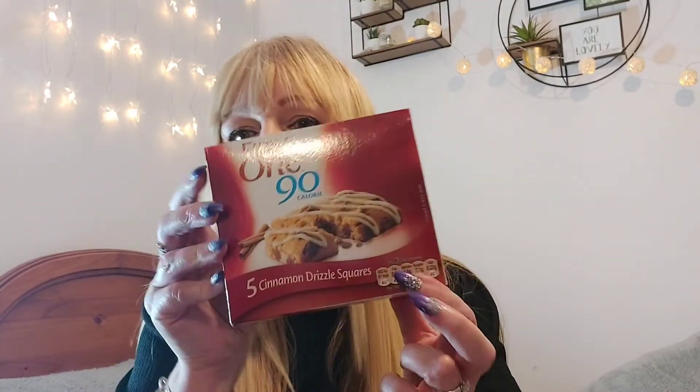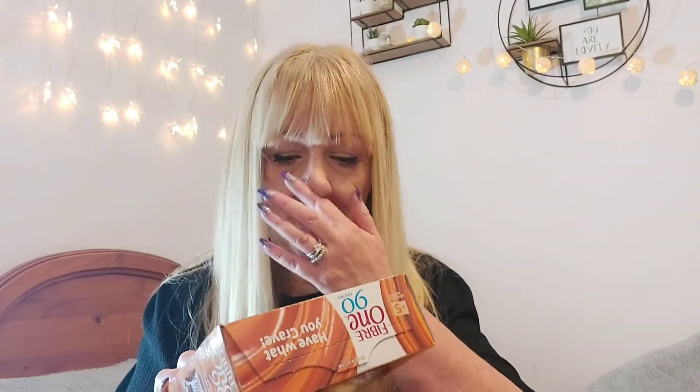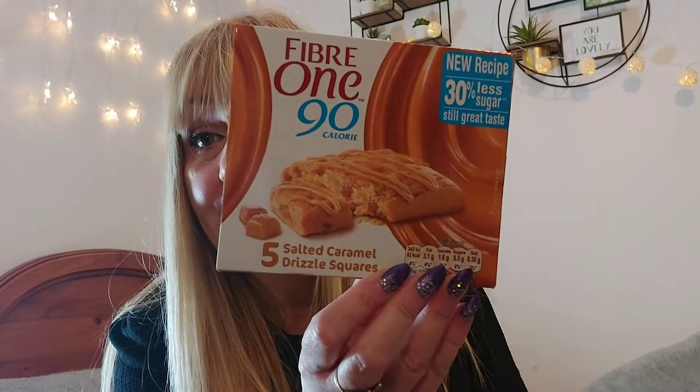I mean, I guess they're handy to put in your bag when you're out and about — you've got the cinnamon drizzle, the chocolate fudge brownies, and the salted caramel drizzle. Now that I've shown you those, I can definitely say I won't be buying them again because I know how small they are — but I will eat those first!